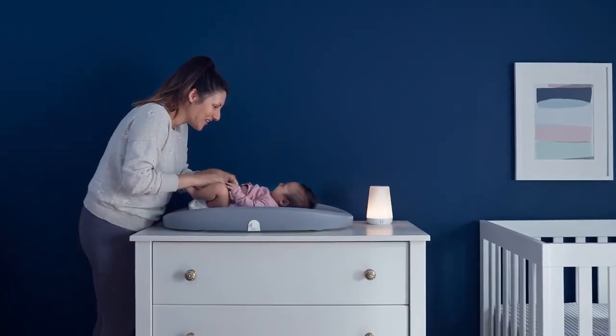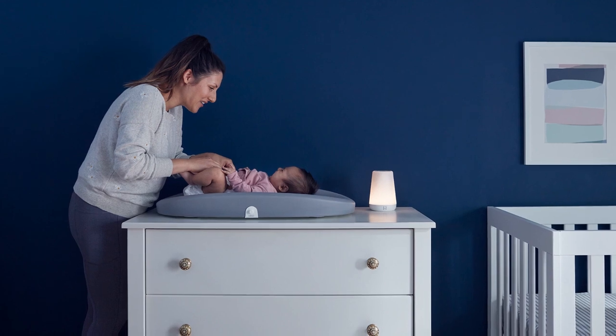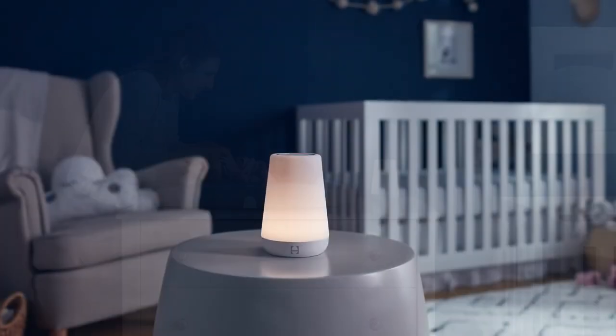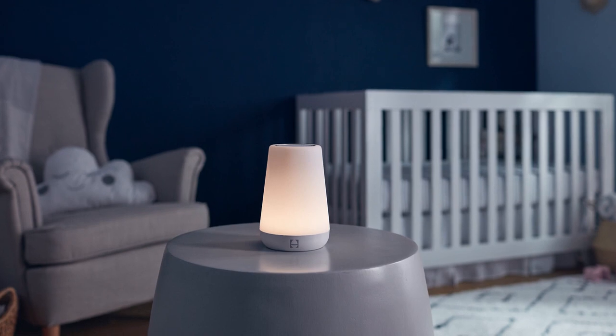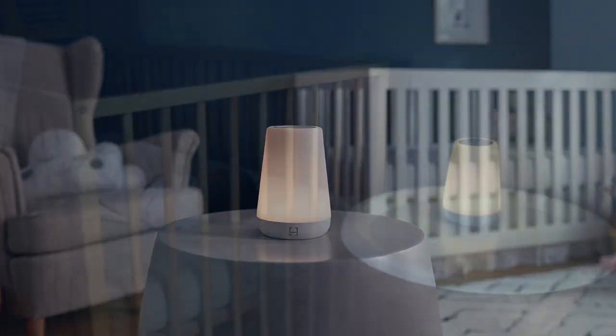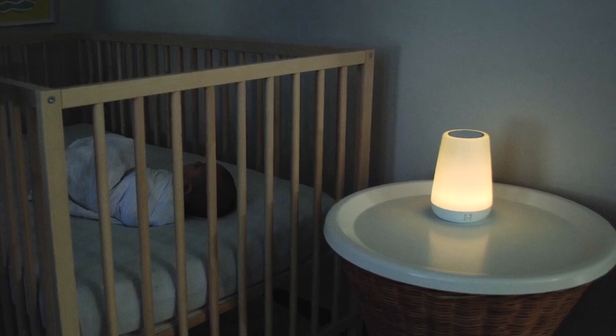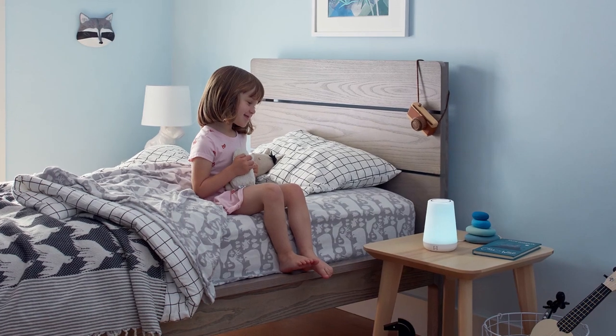It features a time-to-rise setting that alerts your toddler when it's time to get up, allowing you to synchronize your wake-up schedule and get more sleep. You can also customize the bedtime program with music and fun colors that alert the child when it's time to go to bed. All these functions can be managed from your smartphone, which is convenient for working moms.